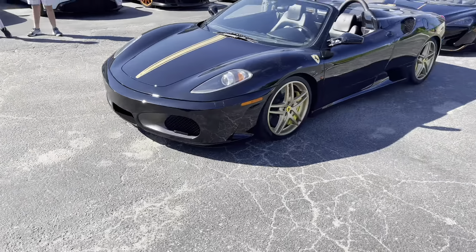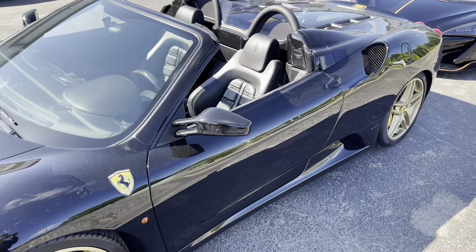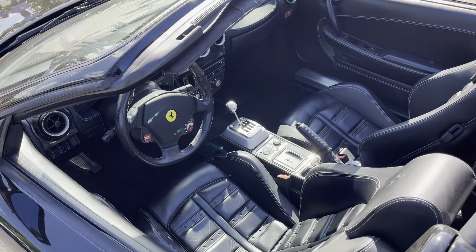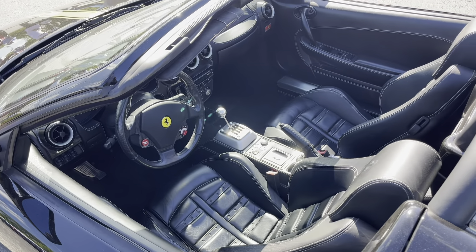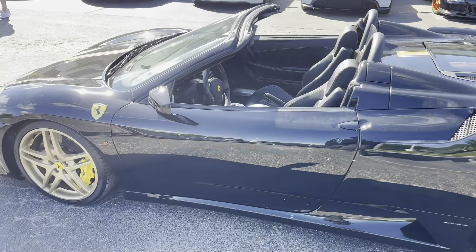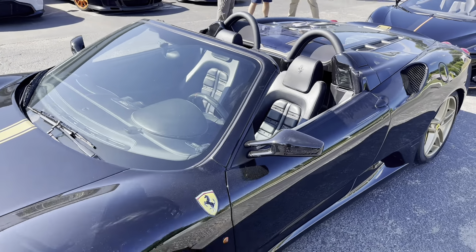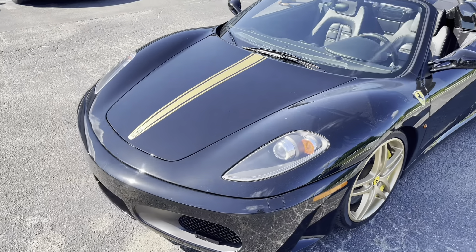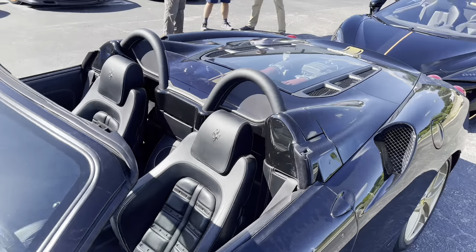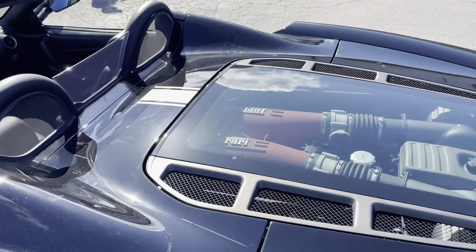We do have a Ferrari F430, and I'm hoping this is a gated manual — and I am in luck because it is! These are a little bit more rare than your average F430; not a lot came in gated manuals. I believe there are some conversion kits to convert an F430 to a gated manual, but I'm not entirely sure. The styling on these is absolutely beautiful — my favorite part is probably the rear end. This one comes with a carbon steering wheel, and you can see that beautiful high-revving V8 right there in the back.